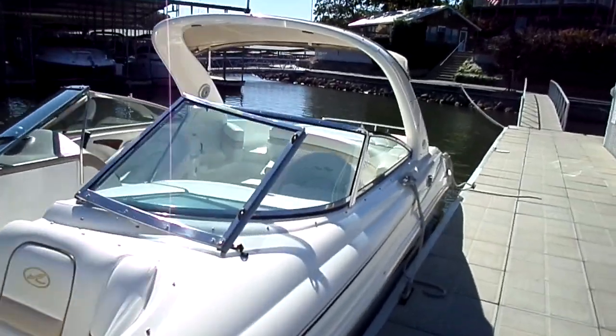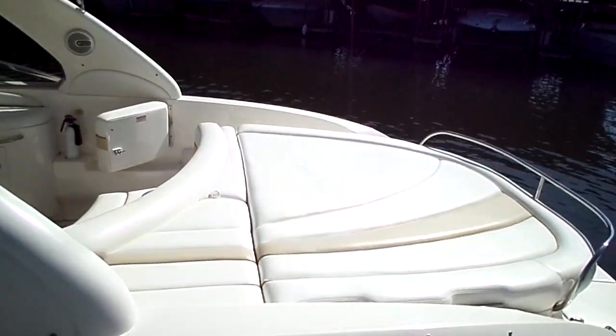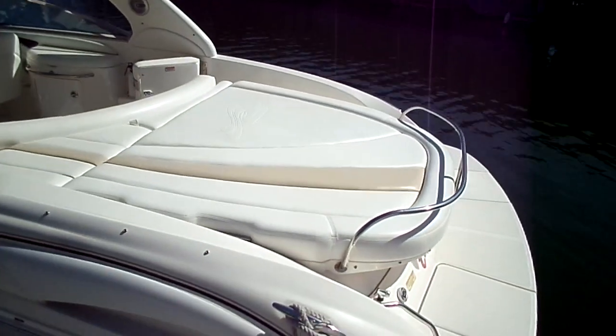It's also the sun pad version. These are harder to find, but it makes a lot of sense for our market. You have good wraparound seating there in the cockpit, but here at the aft there's a nice big sun pad.